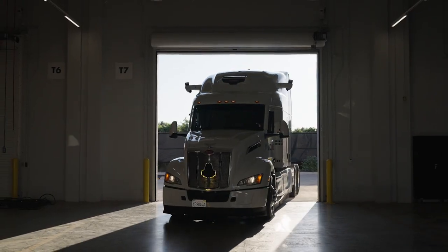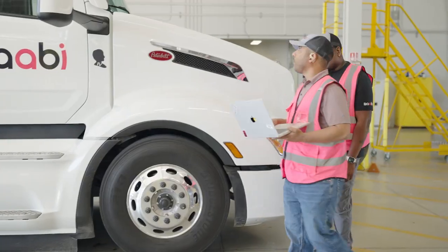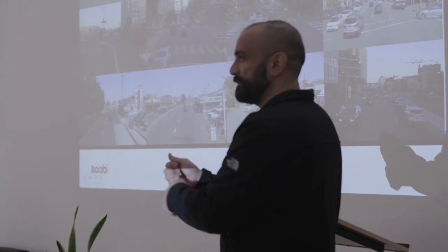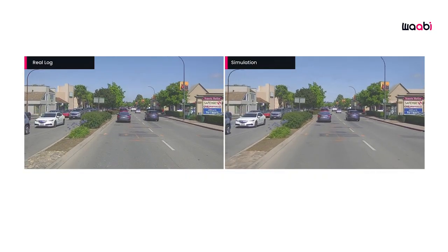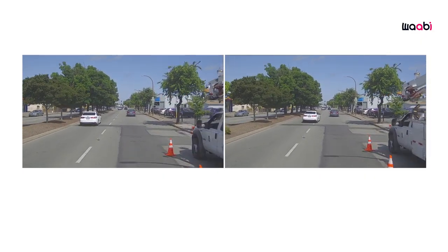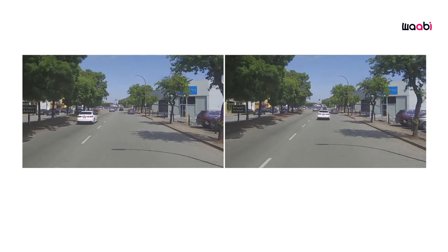Safety is at the core of everything that we do at Wabi, and from day one we've been looking at how we develop and deploy self-driving vehicles in a way that is much safer than ever before. One of the key pillars of our development has been what we call Wabi World, which is our neural generative AI simulator that allows us to recreate the real world in simulation. We use Wabi World to safeguard our system's behaviors before it hits public roads.